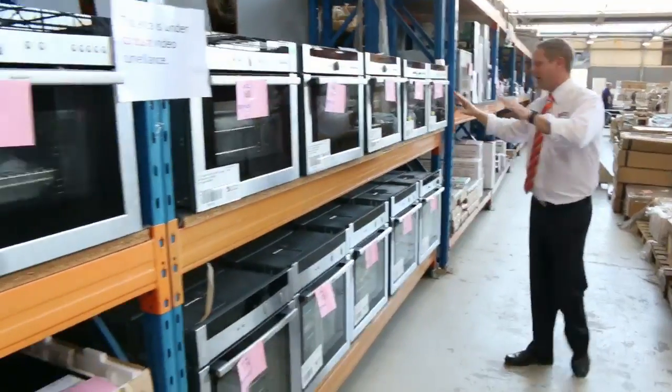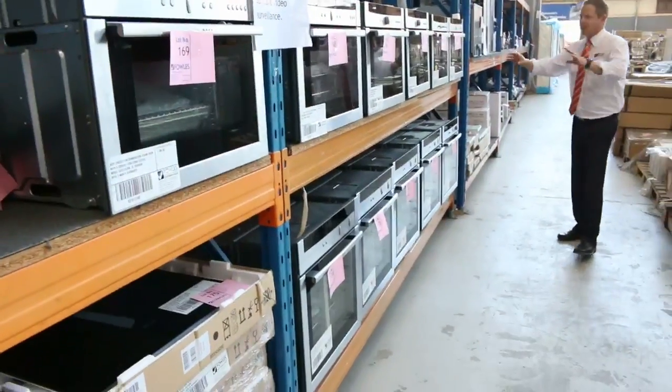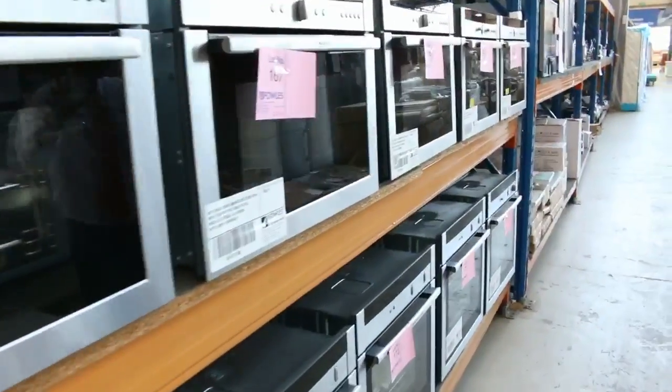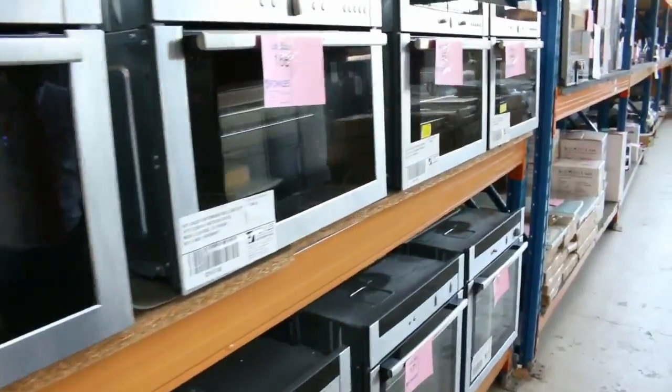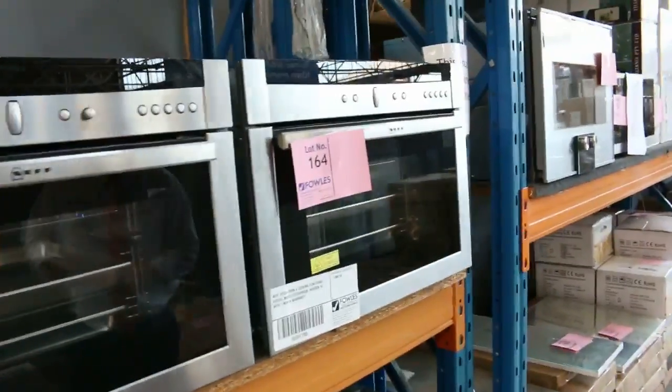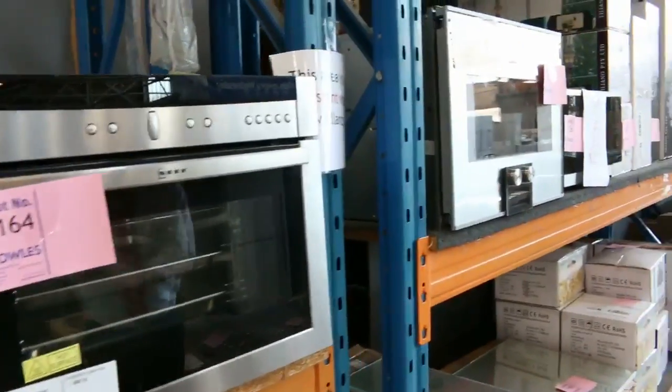We've got a heap of Neff ovens in again, so make sure you check your catalogue and Google those up — they're absolutely sensational. It's a moving sale so they won't be sending them in all the time. Make sure if you are in the market for an oven, a steam oven, or a combination oven that you get one of these.